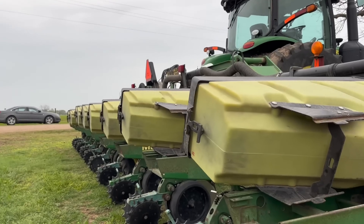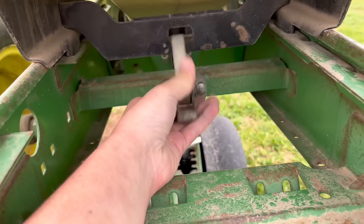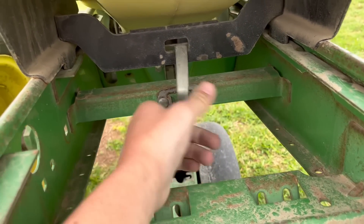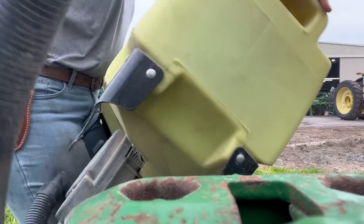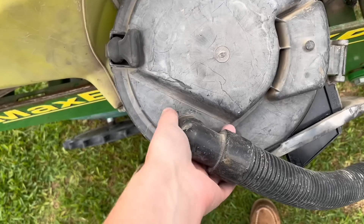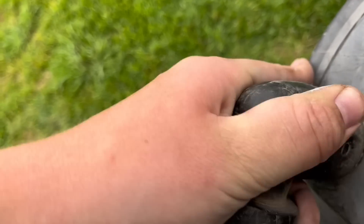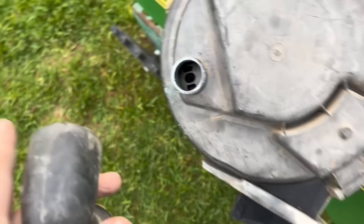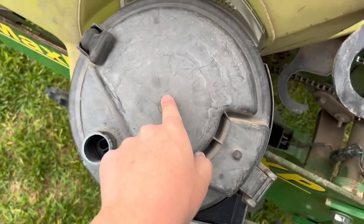So we're switching planters to cotton today. First you have to - I already unclipped this but that's a clip right there, it unclips that seed bin hopper. You lift it - this is the back of the bin - lift it out. There's a little tube on this seed plate cover, I think that's what it's called. That comes out, you can see the seed plate in there. We're going to switch out the seed plates.